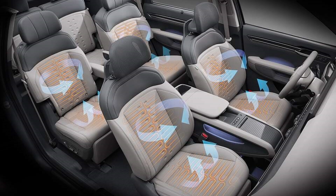The EV9's ventilated and heated seats provide optimal comfort for passengers regardless of the weather. The ventilated seats offer a cooling breeze on hot days, while the heated seats provide warmth on cold days, ensuring a pleasant and relaxing journey.